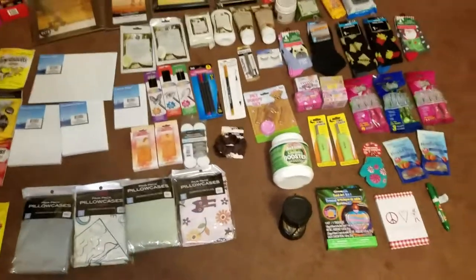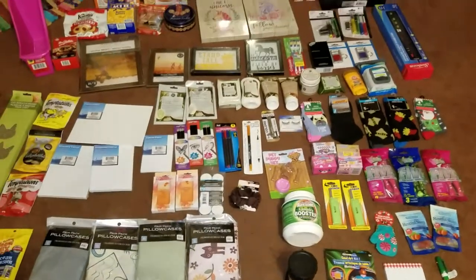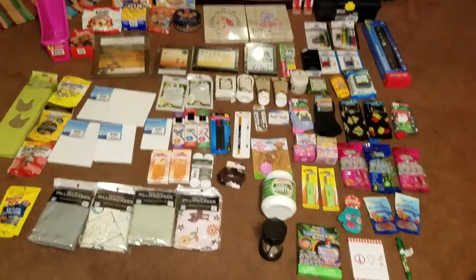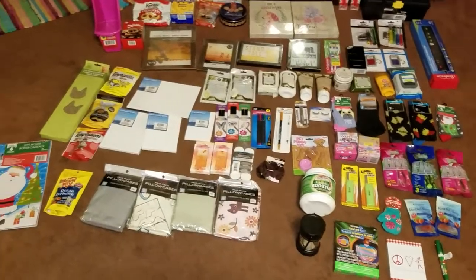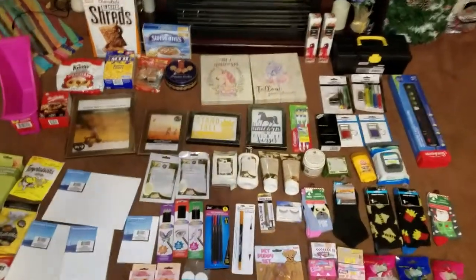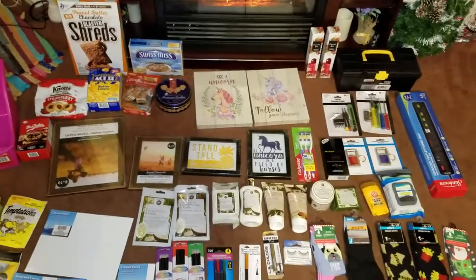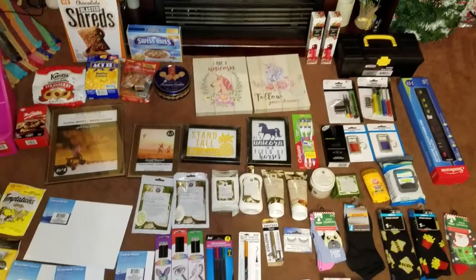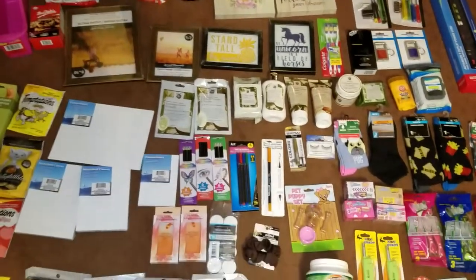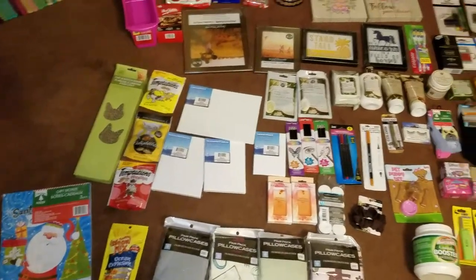I think I was able to show you everything in this particular Dollar Tree haul. Hopefully I was able to show you something that you might be on the lookout for and want to add to your wish list, and hopefully you guys can find it at your local Dollar Trees. Until next time, have a happy, happy, happy and I will chat with you soon. Bye guys!